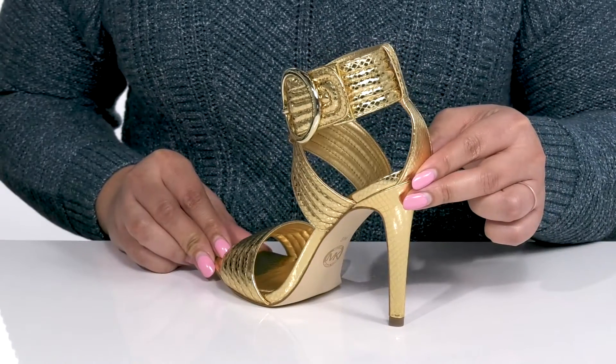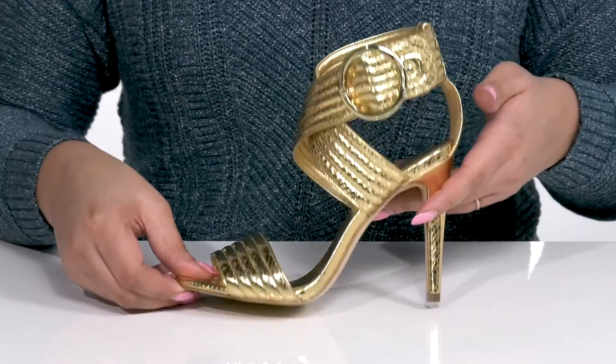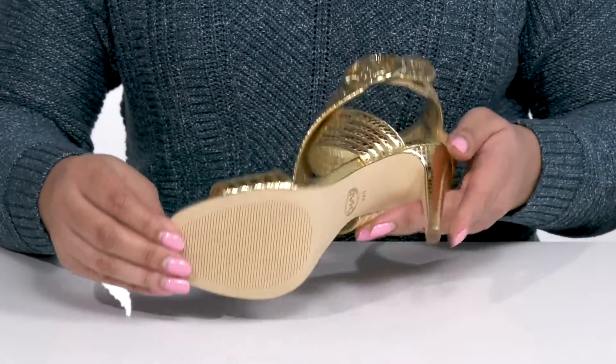You'll get a four-inch boost in height with a stiletto heel at the back that elongates your legs and gives you a sleek silhouette — all on top of a textured synthetic outsole.